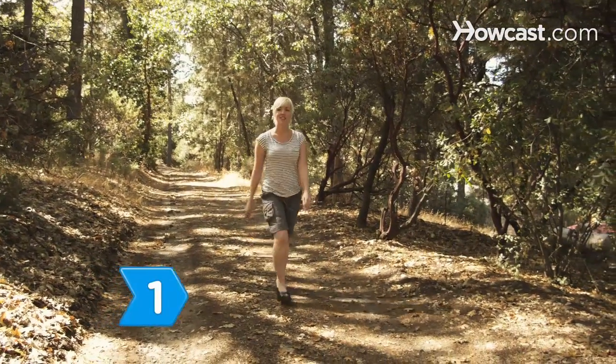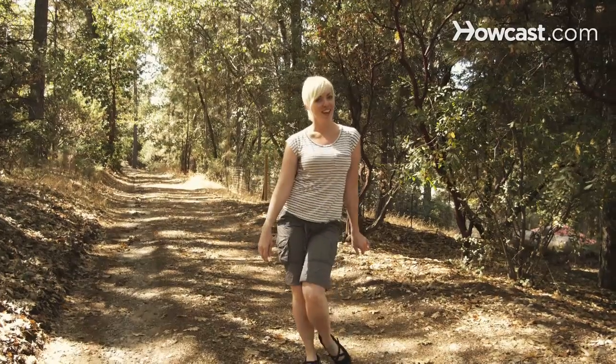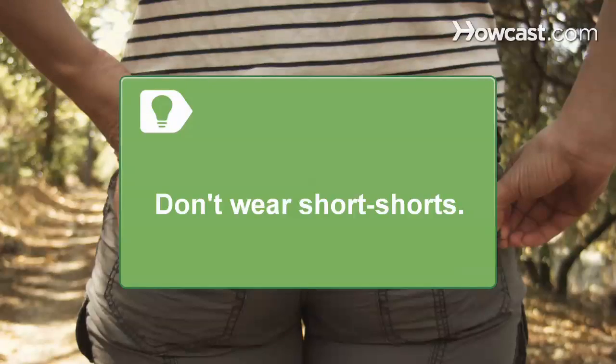Step 1. Wear shorts or a hiking skort to show off your legs. Make sure your shorts aren't too short — hiking with a wedgie is no fun.